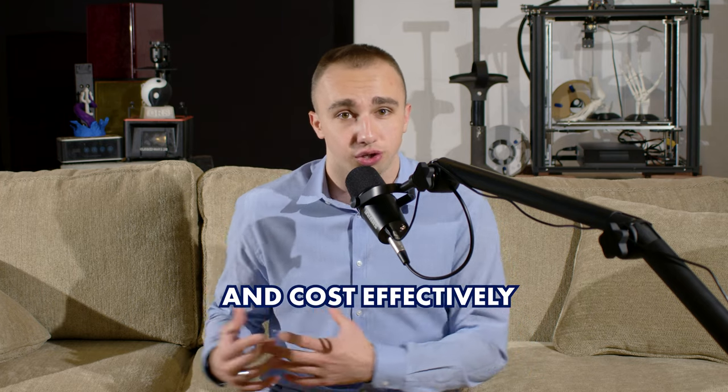In my previous video, I talk about my design process, which includes ideation, prototyping, testing, and refinement. By incorporating 3D printing into this process, you can create physical models of your designs quickly and cost-effectively, allowing you to iterate and make improvements more efficiently. If you're interested in using 3D printing in your design process, be sure to watch my previous video to learn more about how to effectively incorporate it into your workflow.